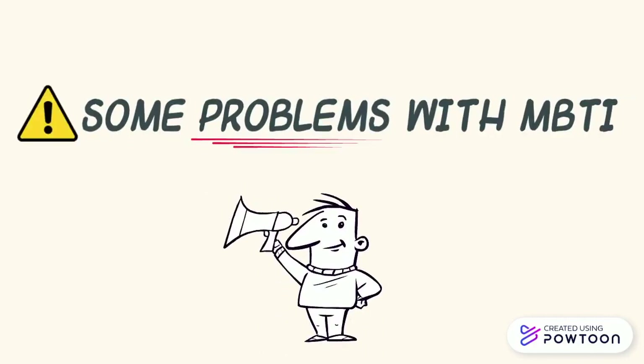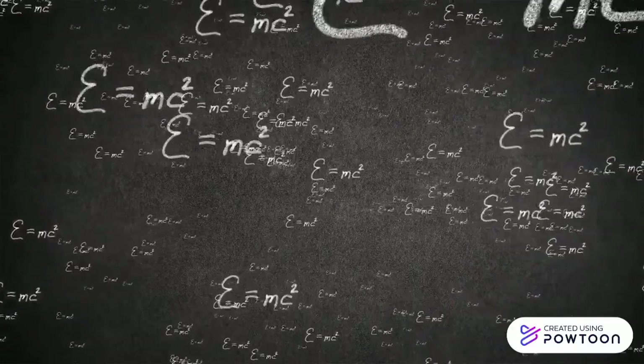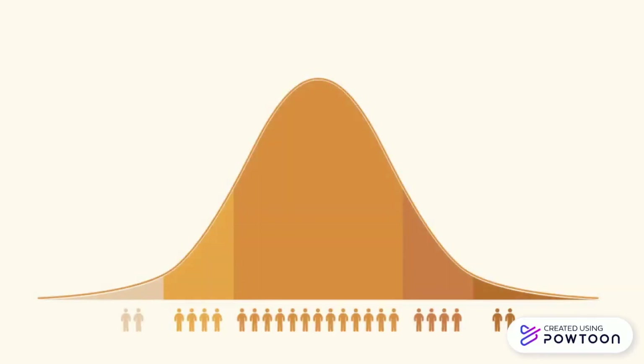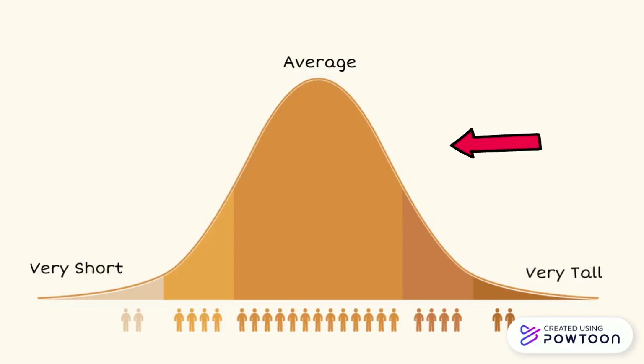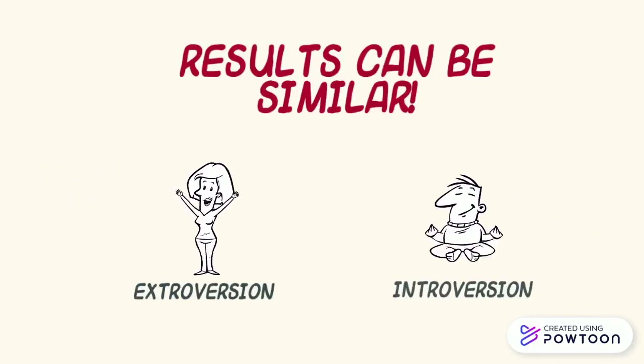However, there are also still some problems with this test. Some people have been arguing for many years about its usage and validity. First, let's take a look at the mathematical structure of this test. We'd expect results of the test to be distributed like a bell-shaped curve. If you randomly select 500 people between ages 18 and 25 and measure their heights and then draw a graph of the results, you will have a normal or bell-shaped distribution. Of course, some people are very short and some are very tall, but those are extremely rare. In the case of MBTI, we do not see such a distribution of data, as most people score between the two ends. For example, one person may score as extreme as extroversion and the results could be similar to another person who scores as an introversion. This is odd considering that they are two opposite personality characteristics.